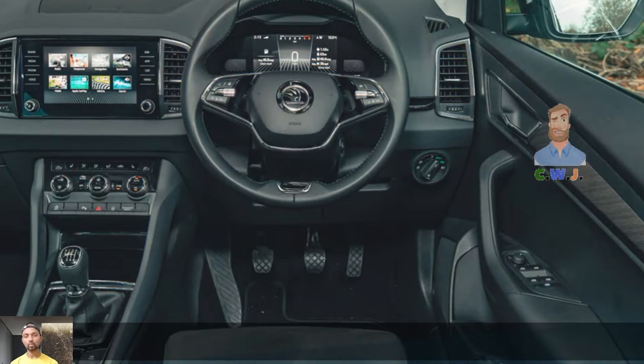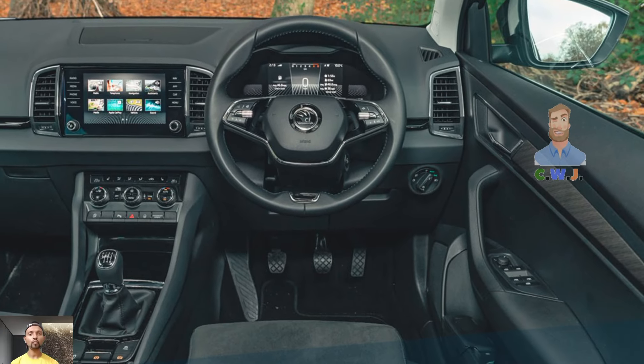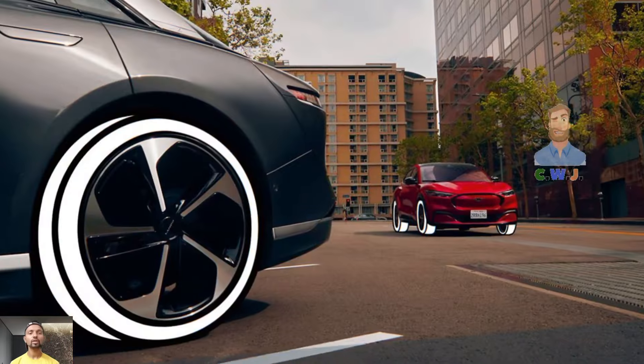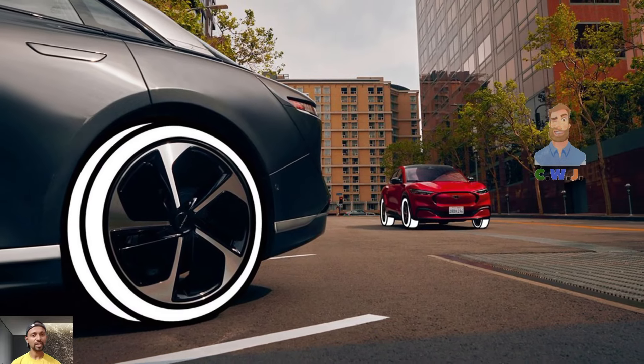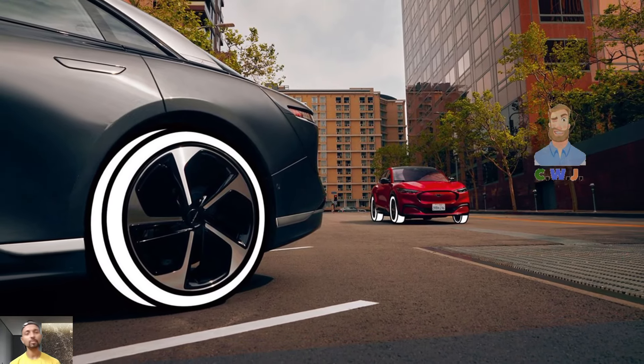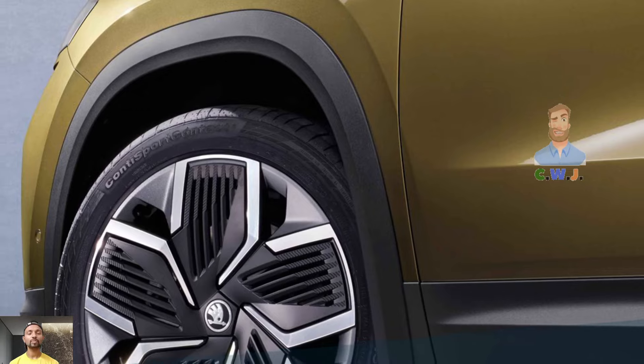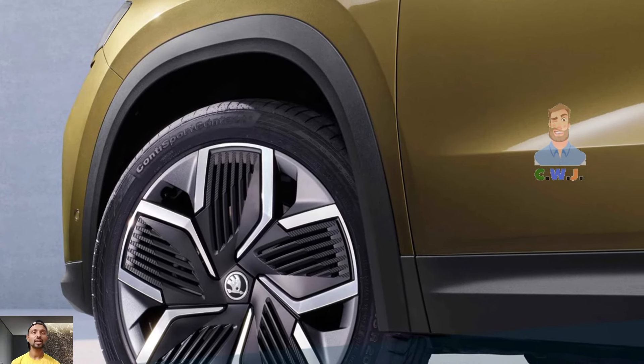For 2024, Skoda introduced a new entry-level model bringing the starting price under $40,000 drive away. At the front there is dual-zone climate control with easy-to-use dials and buttons, USB-C ports, and push-button start.